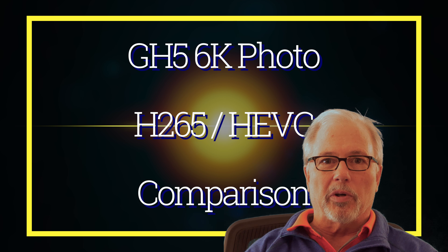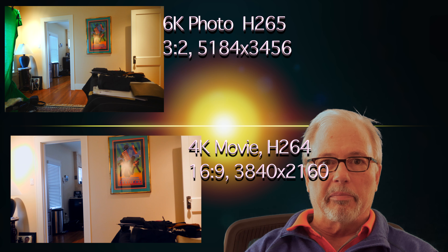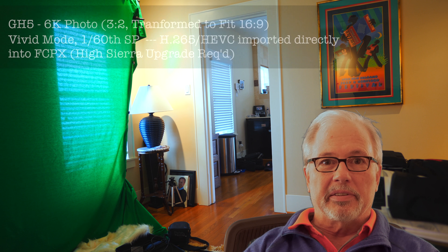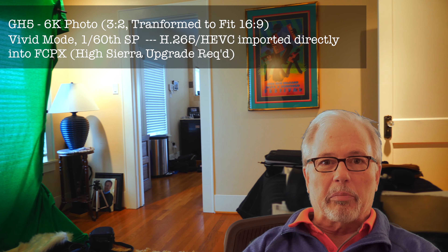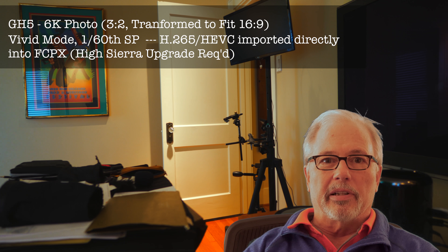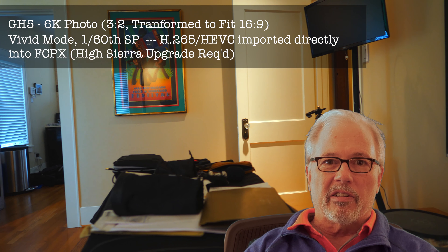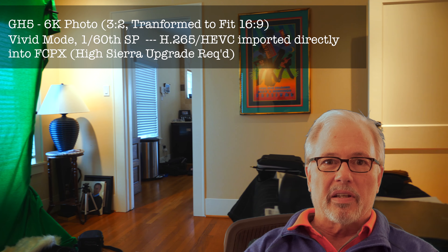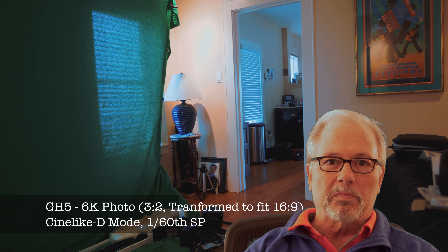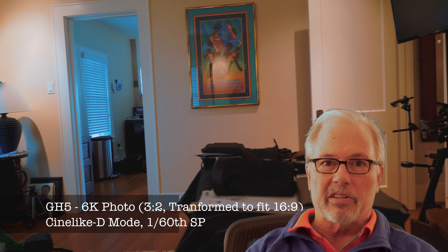Since Final Cut Pro 10.4 came out and now with High Sierra you can import H.265 video, I've been playing with Final Cut and importing some 6K video from my GH5. As you can see here, I've done a comparison of the clips using different photo modes. I really like 6K photo — it has the least amount of trouble as far as color grading, as far as I can tell.